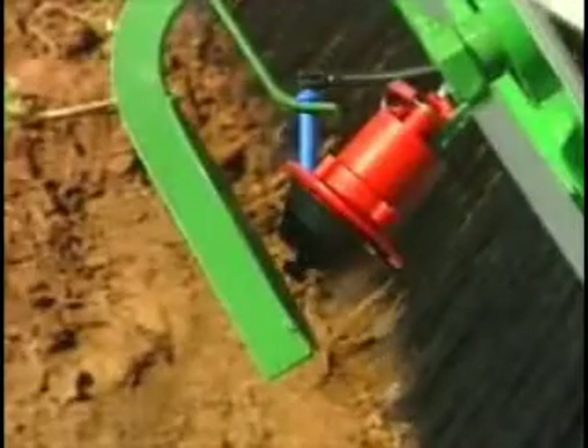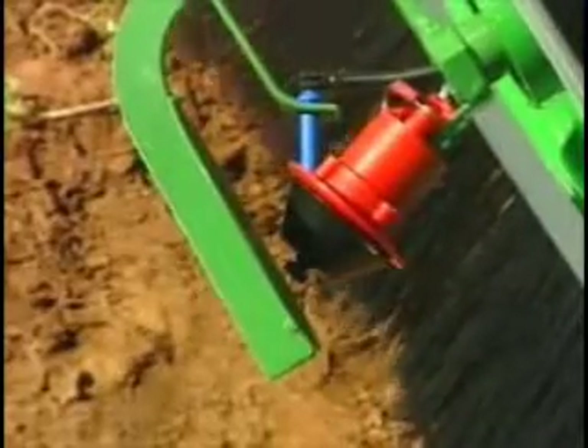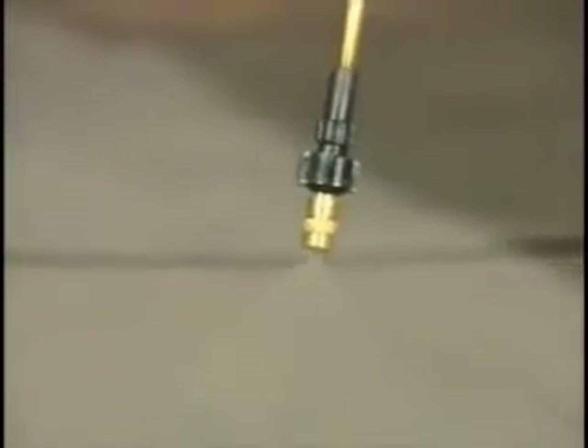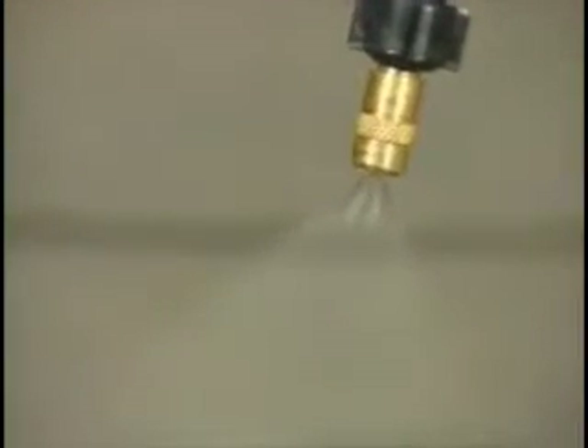It's all based on controlled droplet atomisation technology, or CDA for short. Unlike conventional sprayers that form a fan of liquid emitted under high pressure, CDA sprayers form their droplets as liquid is flung from the edge of a spinning tooth disc.